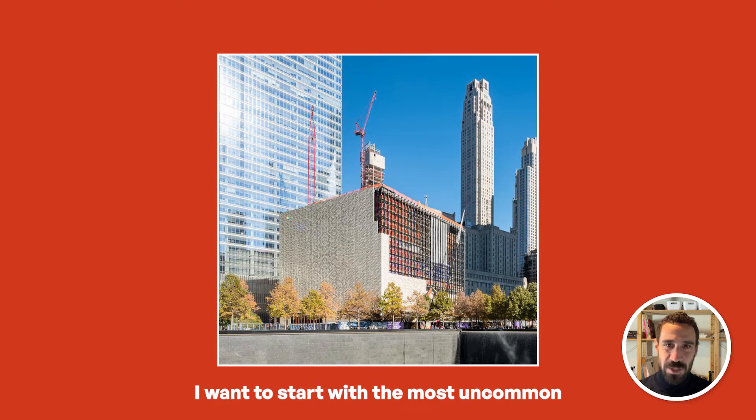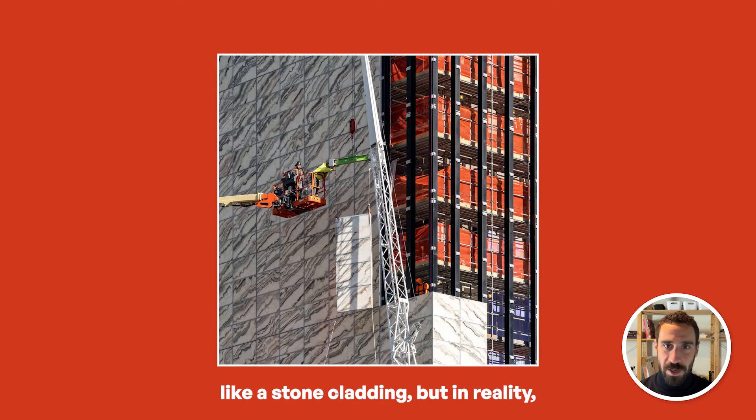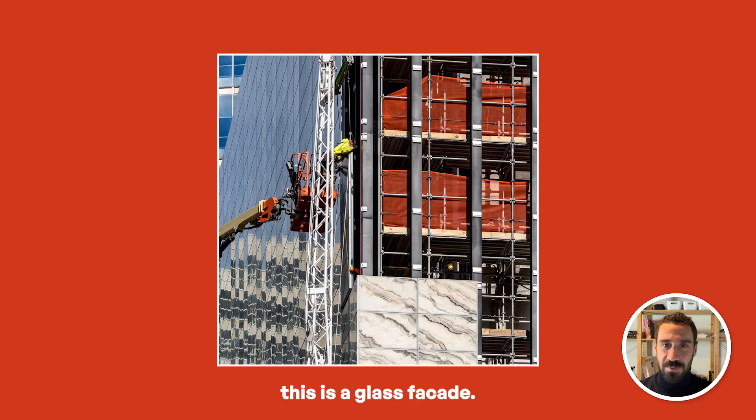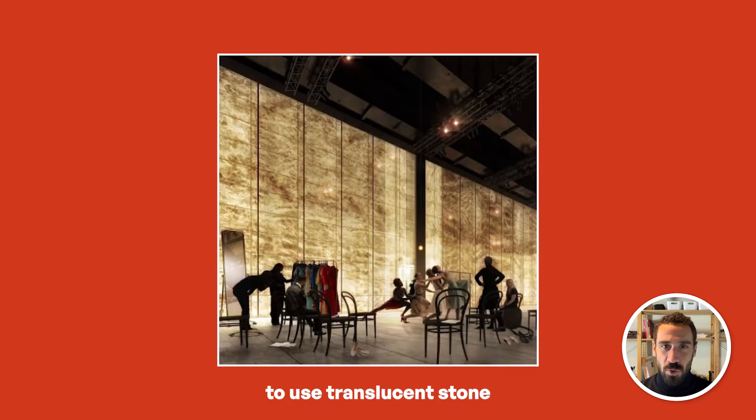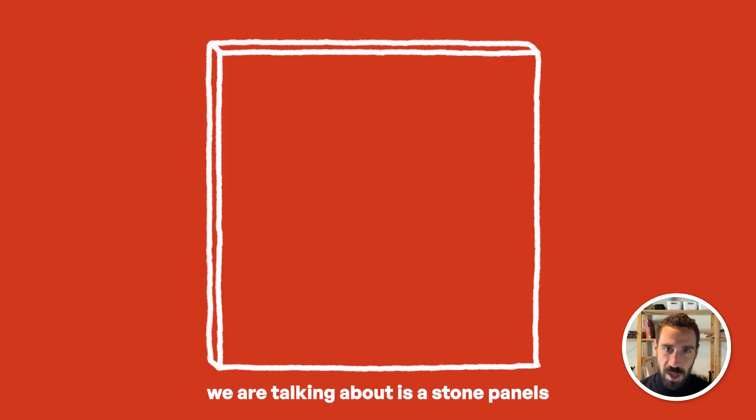I want to start with the most uncommon aspect of this building. At first, the facade appears like a stone cladding, but in reality this is a glass facade. The architect Rex wanted to use translucent stone as the primary facade material. When we say translucent stone, we are talking about a stone panel thin enough to let some amount of daylight pass through.